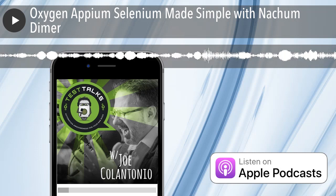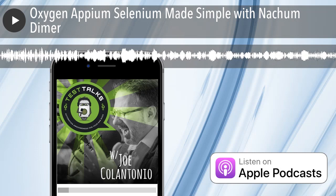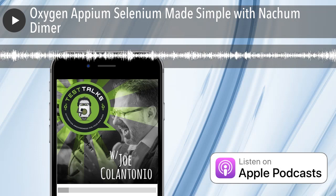Welcome to the Test Talks podcast, the place to go to geek out on software testing. And now your host, whose mission is to help you succeed with test automation, Joe Colantonio.